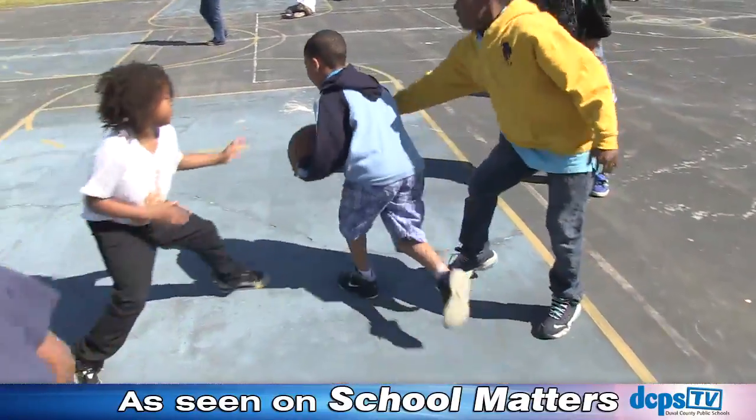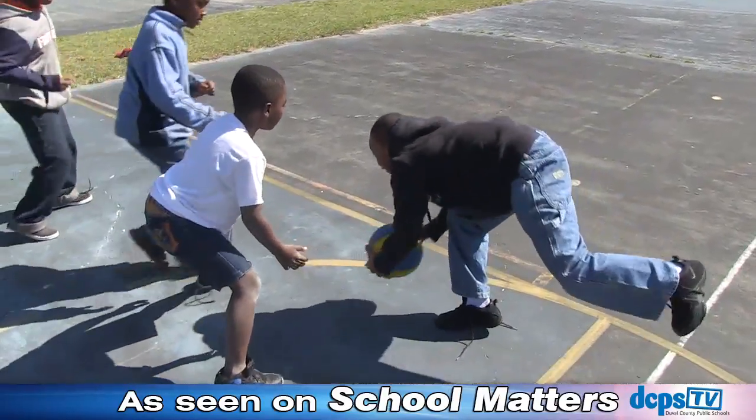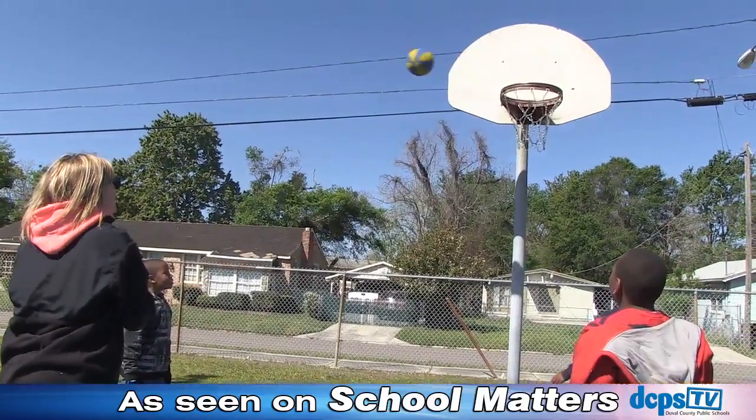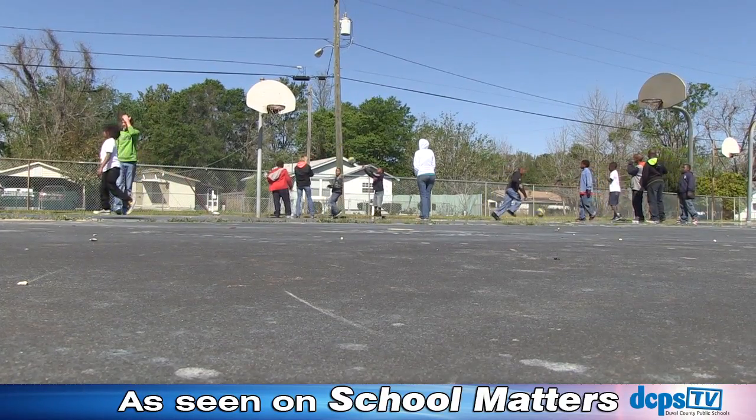Students got their hands on some basketballs and hit the courts for a unique lesson on the history of basketball and how the game got its origins. I'd say these students are scoring big time — not just in this game, but in their education.